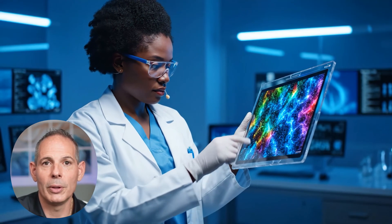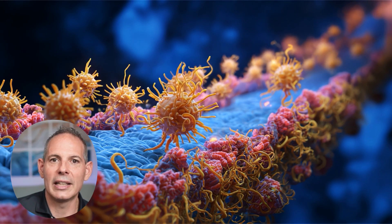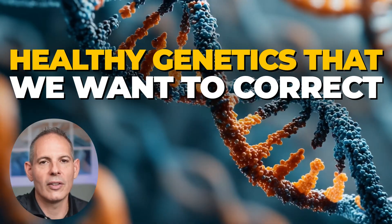Gut health is really important for immunity too, because it establishes a good microbiome which helps your body's immune system get engaged. The immune system is the first and last defense against cancer. So getting these SNPs corrected and getting our immune system established is so important. These networks — detoxification, inflammation, and immunity — are just some of what we look at in someone's normal healthy genetics that we want to correct.